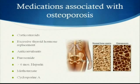Some medications that can be associated with osteoporosis include corticosteroids such as prednisone or hydrocortisone, excessive thyroid replacement, anticonvulsants, furosemide, being on heparin for more than six months, methotrexate, or cyclosporine A.